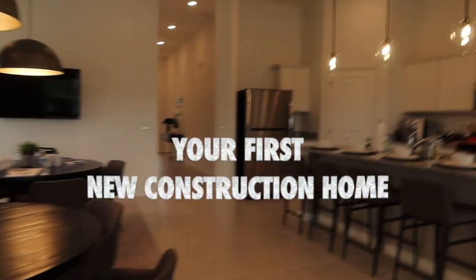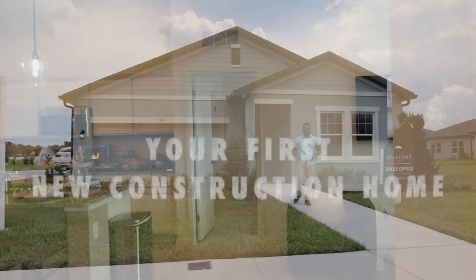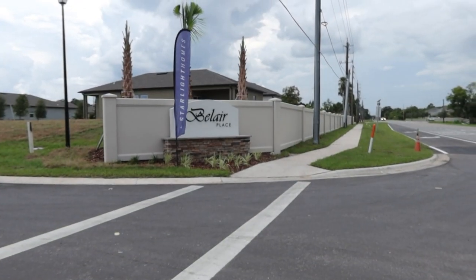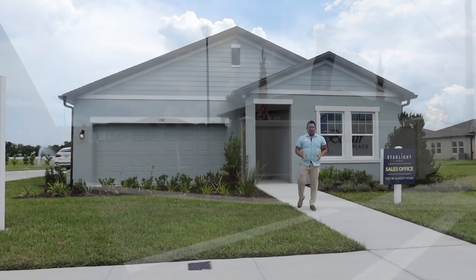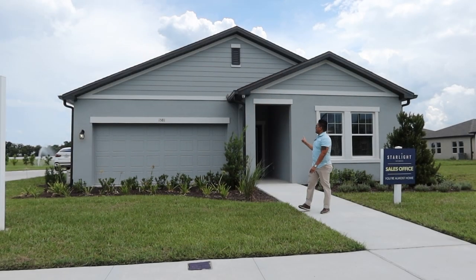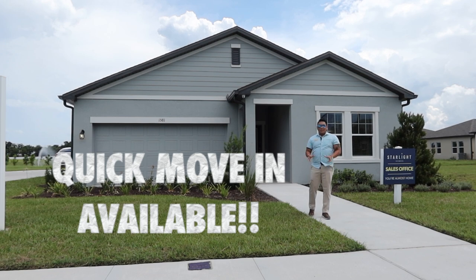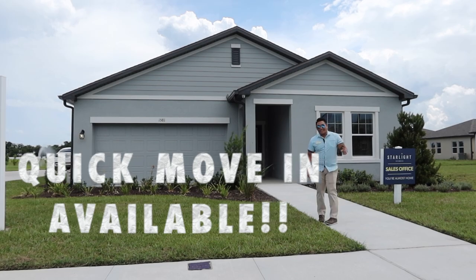Are you looking for an affordable home or your first home as a new construction here in Central Florida, which is not too far and not too close to downtown Orlando? This home behind me is the one you're looking for, and it is ready for you to move in within 30 to 60 days. Are you ready to see this one? Let's go.